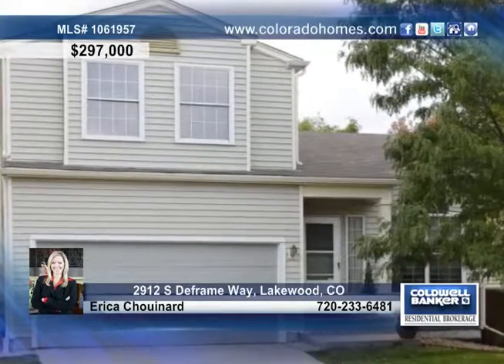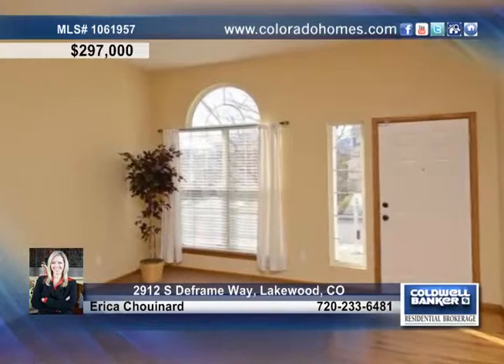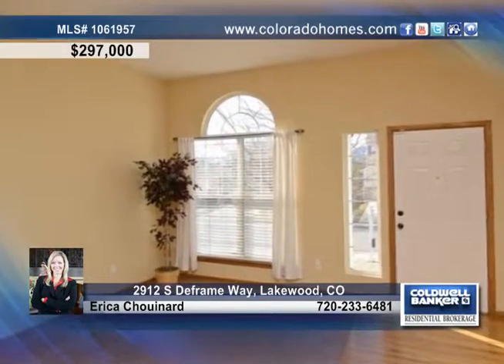Beautifully updated, this two-story boasts bright and airy spaces, refinished hardwood floors, brand new carpet, new paint, and plenty of natural light.